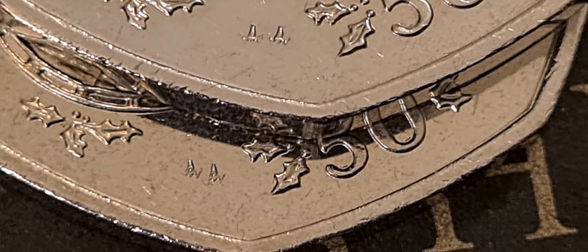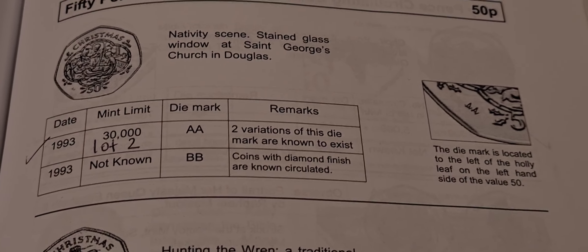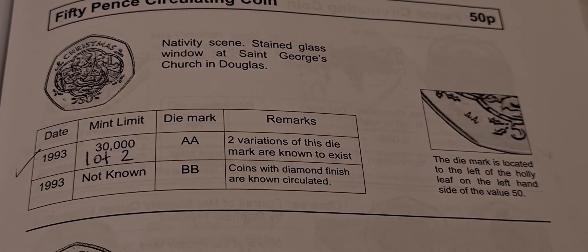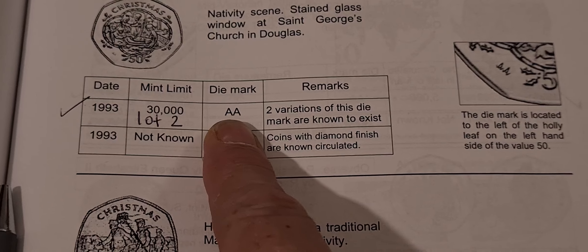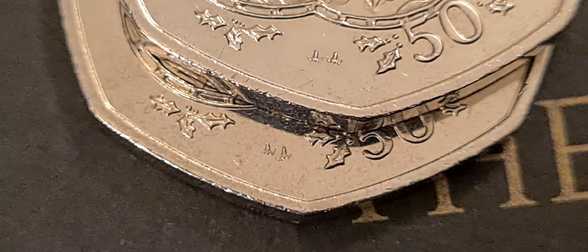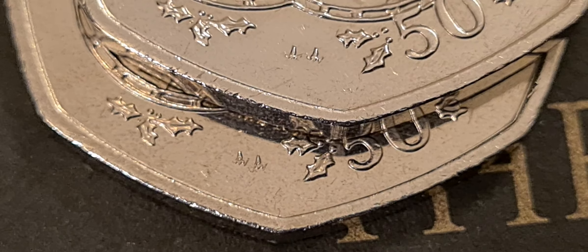On the bottom coin the tails are quite a distance apart. I need to consult the book — here we go — this book has all the information in it, some of it missing but really good. We can see it's a nativity scene stained glass window in George's Church in Douglas. There were 30,000 minted with the AA die mark and as a note there are two variations of this die mark, and by clearly looking at these coins we can see they are indeed two different AA die marks.